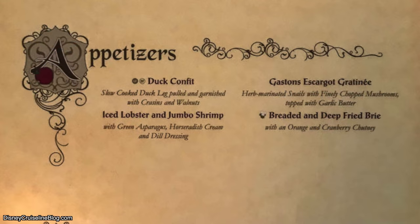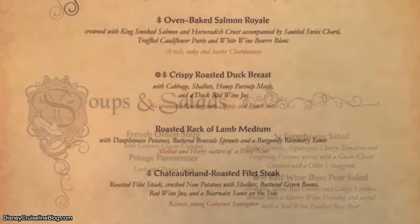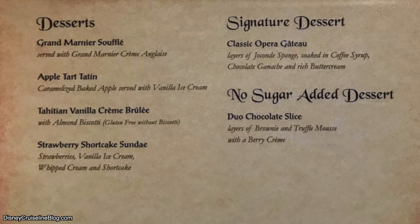Last but certainly not least, we've got the Disney Fantasy. The Disney Fantasy has Enchanted Garden and Animator's Palette, but they also have a unique one: Royal Court. For the appetizer at Royal Court, I recommend the duck confit — very good. I recommend the French onion soup, and for the main course, the filet steak. The dessert here is very unique, and my favorite is the classic Opera Gâteau — absolutely delicious chocolate cake. You cannot go wrong with this one at all.